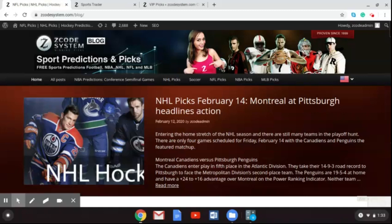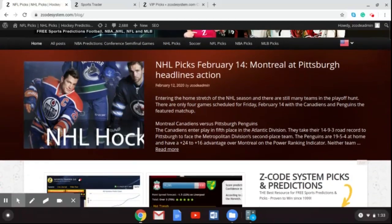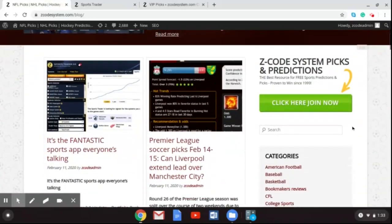We are here to talk about the latest picks for the English Premier League coming up this weekend. If you go to ZCodeSystem.com/blog, you can scroll down and find these picks for February 14th and 15th. I'm going to tell you about two of the games profiled in the blog, and you can go check out the third game — the Wolverhampton Wanderers vs. Leicester City game on Friday night. Let's take a look at the other two games.